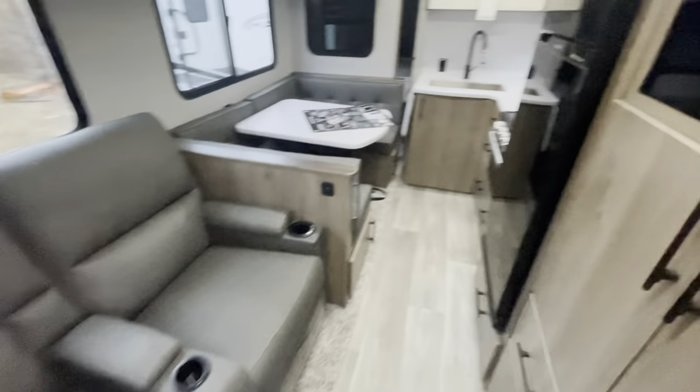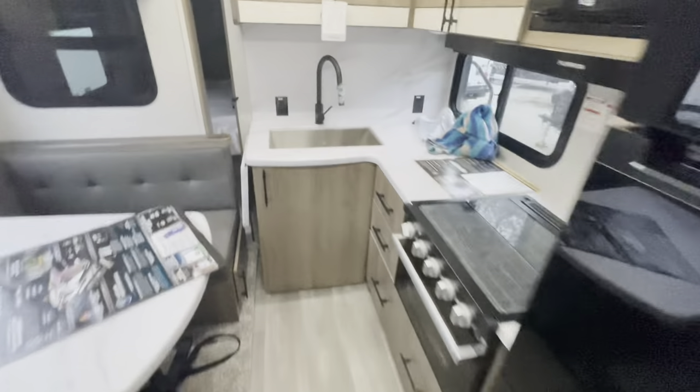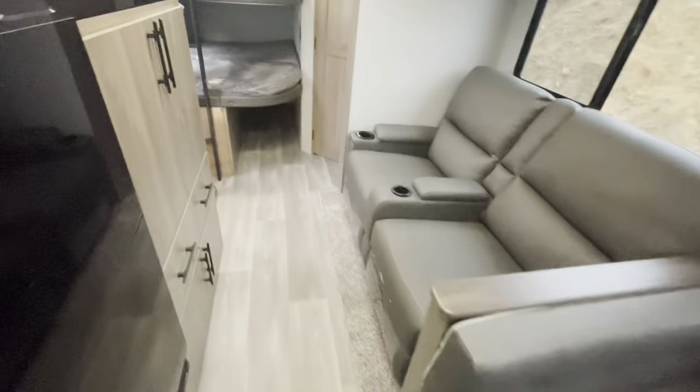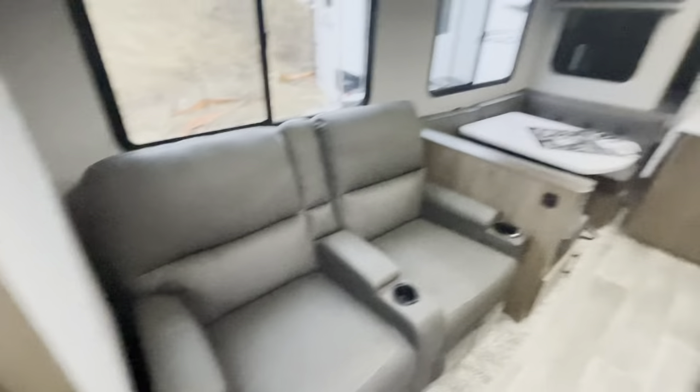As promised, here's the slide-in demonstration. With the slide in, you've got full access — no problem getting into the fridge and freezer. If you need to get into the bedroom, you've got the door. No issues with the bunks, and you can still open the door to the bathroom — no problem.